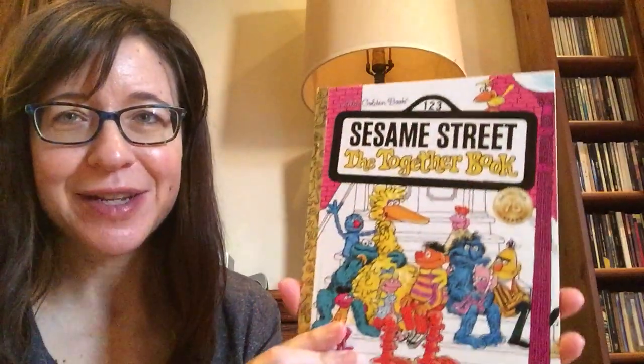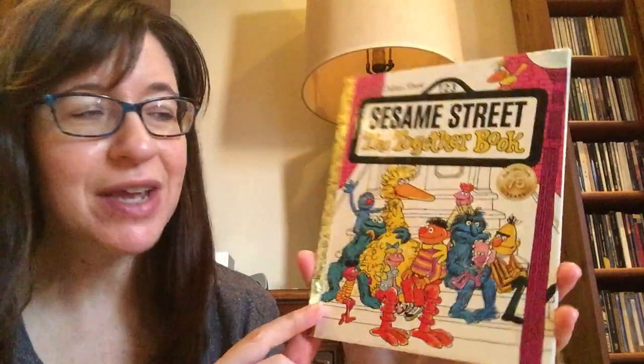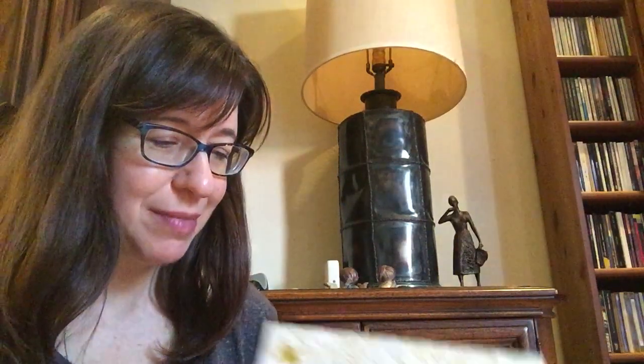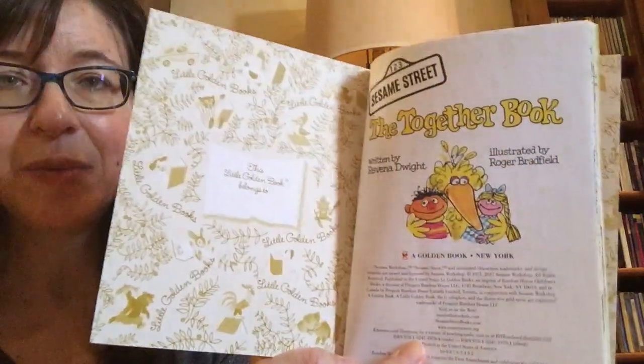Hi friends! Today we have a Sesame Street book. I don't know if you've seen this one before. It's called the Sesame Street Together book and there's a lot of characters from Sesame Street. When I was a kid I loved Sesame Street. This book made me feel really happy when I read it. It's by Ravina Dwight, here's the title page, and Roger Bradfield did the pictures.